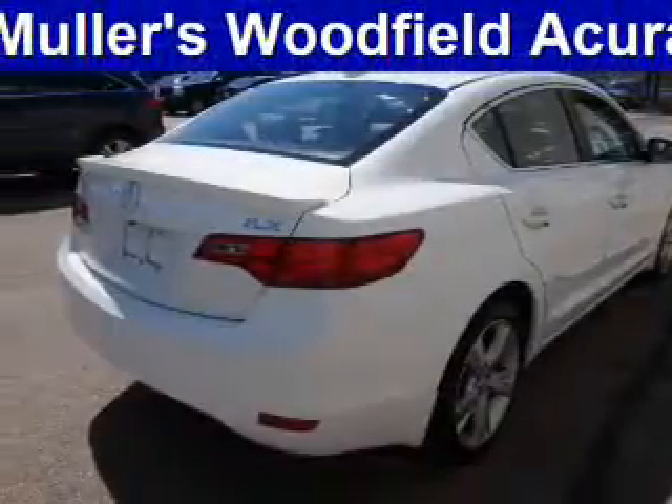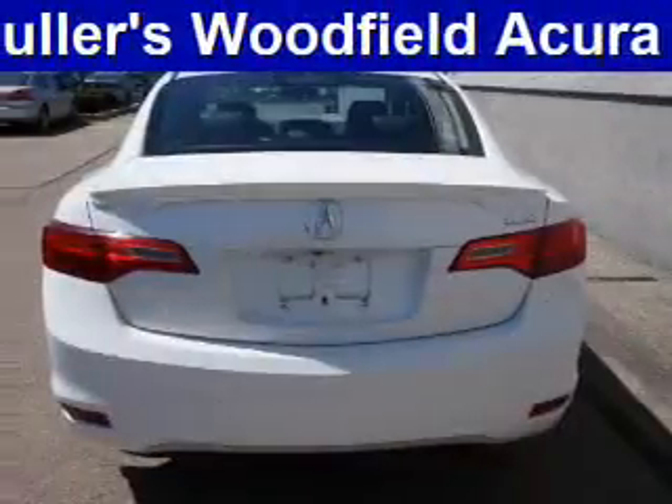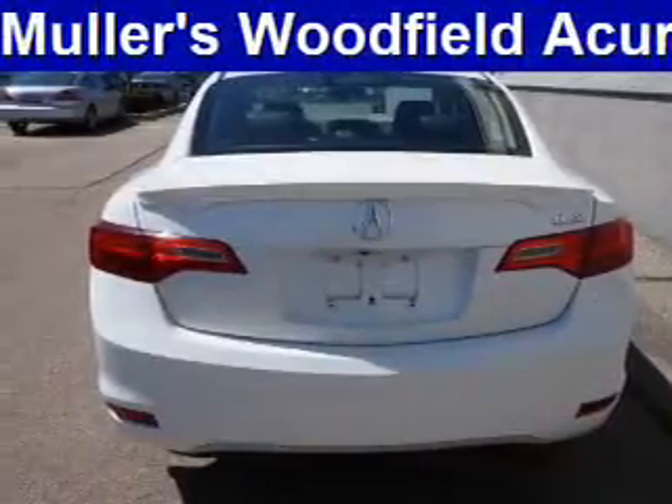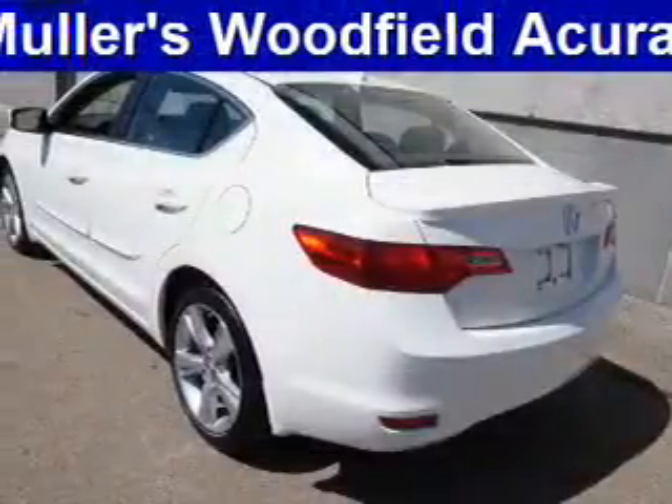The features include a power sunroof, electric trunk, an alarm system, keyless entry, independent suspension, brake assist, traction control, stability control, front ventilated disc brakes, and daytime running lights.